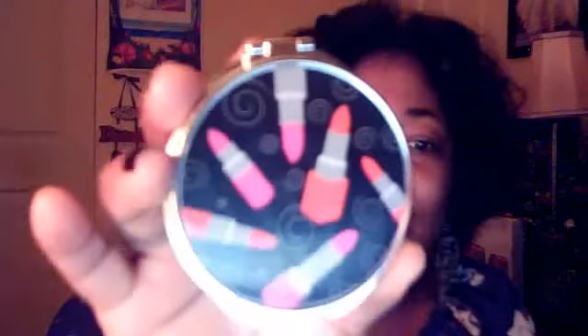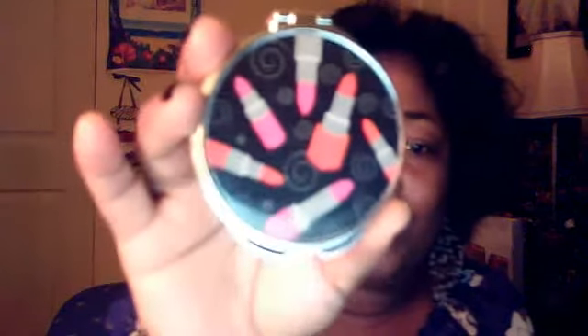I've got an Eyelash Curler. I've got a Compact Mirror — it's two-sided. I won't open it because I don't want to blind you. And as you can see, it has the little lipsticks on the front. I thought that was super cute.